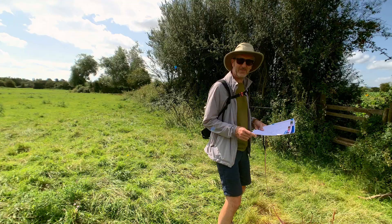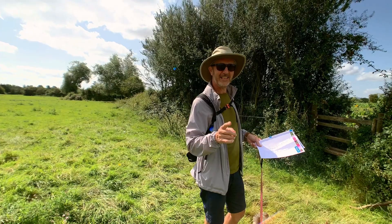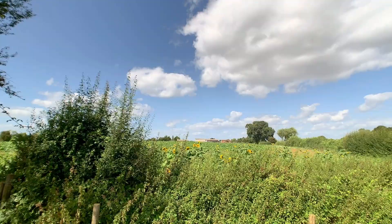My friend the cameraman did not have faith in my map reading. But it's the middle of the day, the sun is behind me — that's south — and my shadow is pointing north. According to the map we should be walking north. He thought we were lost and we're not. Look, there's a sign on the gate. And better yet, there's a whole field of sunflowers to walk through.